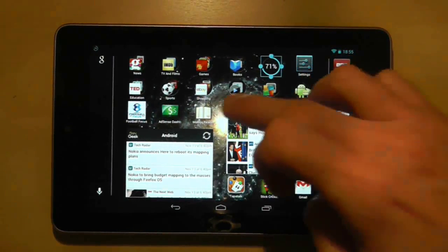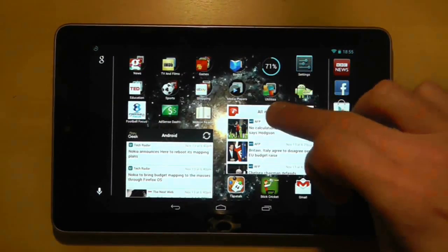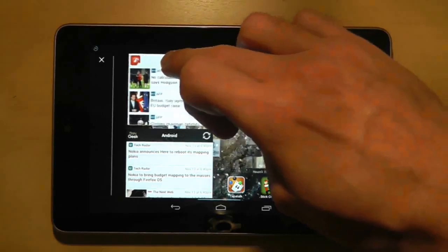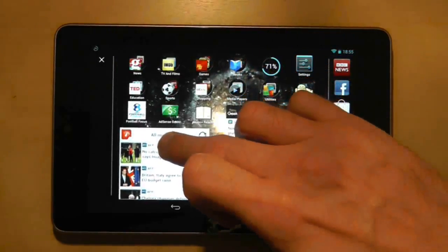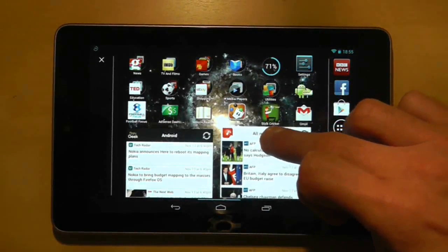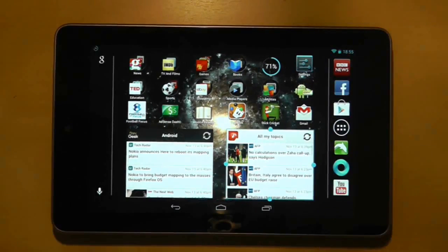Now although the screen is full, I can still shuffle things around a bit if I want to. If I long press on any icon or widget, I can pick it up and drag it around the screen. As you can see, it's pushing other widgets and icons around so it can find space, and when I let go it will settle in its spot.